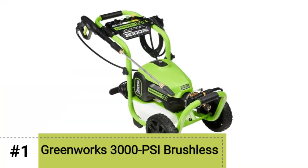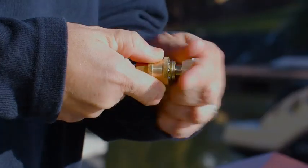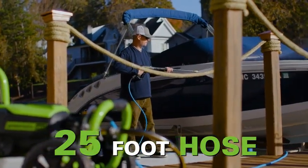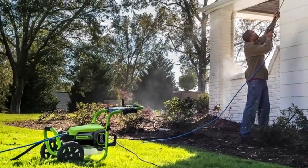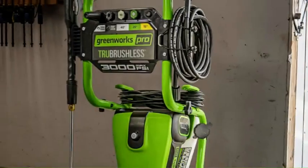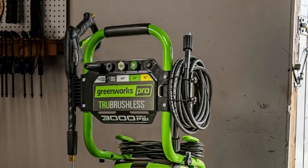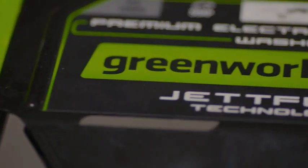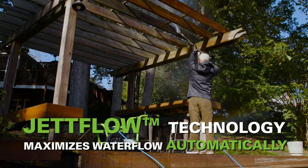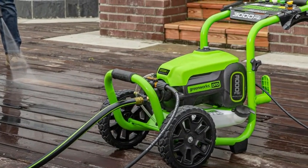Number 1: Greenworks 3000 PSI Brushless. For those who prefer not to handle the heaviness and upkeep associated with a gas pressure washer, we recommend this electric model from Greenworks. For one of our testing sessions, we used this pressure washer to tackle a wooden deck that hadn't been thoroughly cleaned in three years — we're talking thick dirt and grime, as well as fallen leaves and garden debris. Less than 20 minutes later, our deck looked great. We were highly impressed with how quickly and easily this pressure washer blasted away the grunge. However, it's worth noting that we first used the highest pressure nozzle, which was so powerful that it actually slightly damaged the wood. Once we switched to a lower pressure nozzle, it was all smooth sailing.